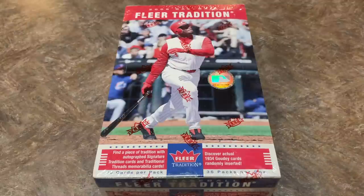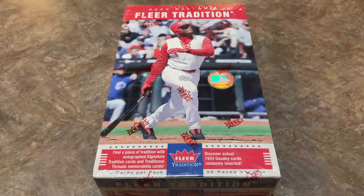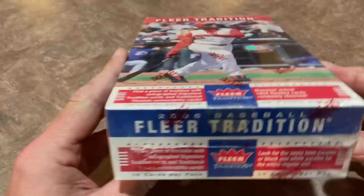Hey everybody, welcome back to another episode of Throwback Thursday. Today we're going back to 2006 and opening this hobby box of 2006 Fleer Tradition. This is a box we've never opened on the channel and there are 36 packs with 10 cards per pack.